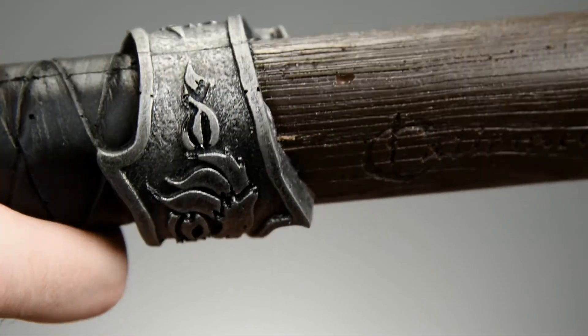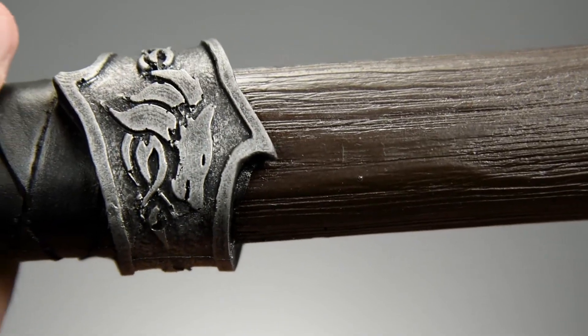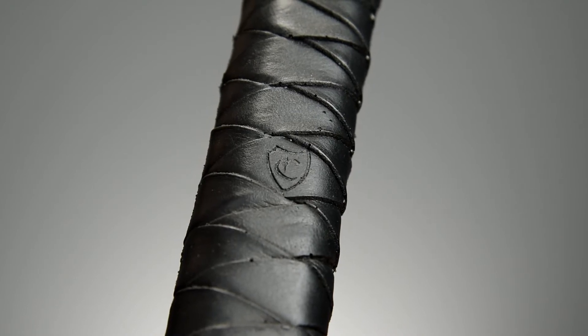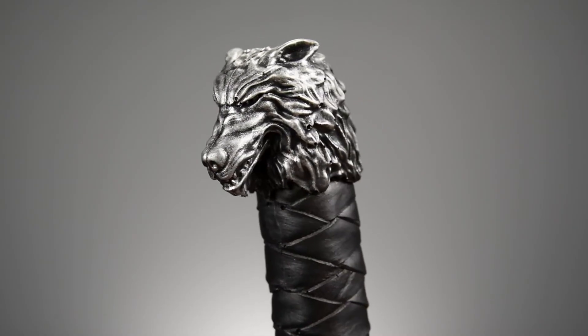Moving down the weapon, the wolf motif carries on to an ornate steel ring at the top of the handle, while the grip imitates braided leather. The pommel has been crafted to resemble the head of a dire wolf.